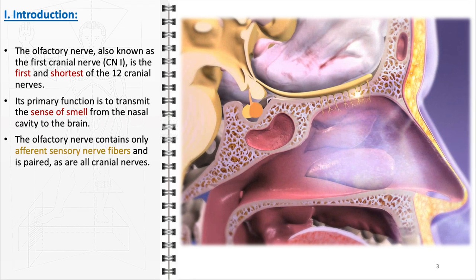This nerve, like others in the cranial series, is paired, meaning there are two olfactory nerves, one for each side of the nasal cavity.